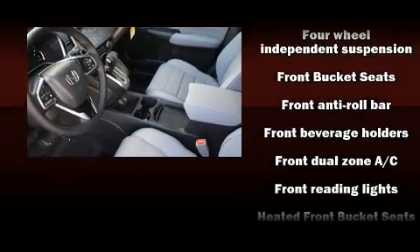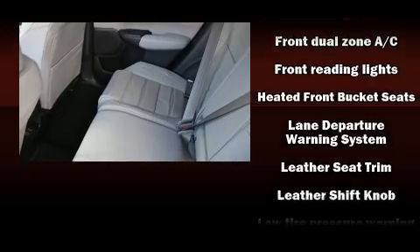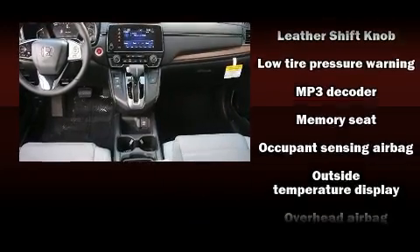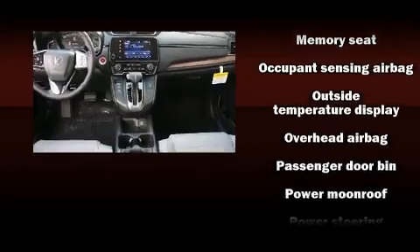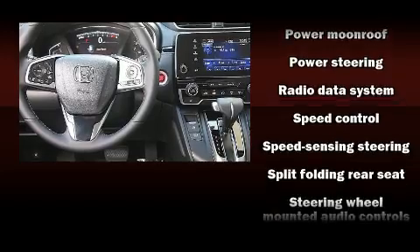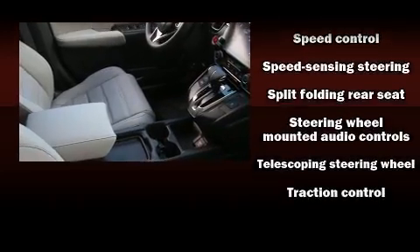Honda ensures the safety and security of its passengers with equipment such as head curtain airbags, front side impact airbags, traction control, brake assist, a security system, and four-wheel disc brakes with ABS. Sophisticated all-wheel drive technology maintains a firm grip on the road.